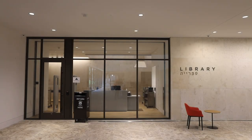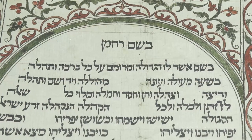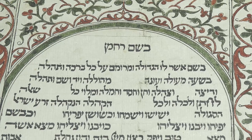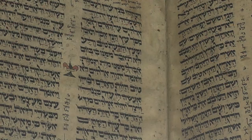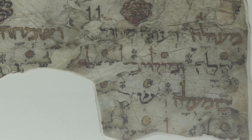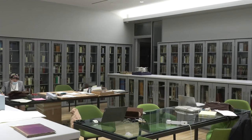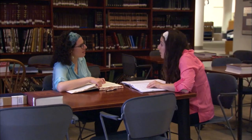Welcome to the newly renovated library of the Jewish Theological Seminary. The JTS library houses one of the greatest collections of rare Judaica in the entire world, providing the Jewish community and the rest of the world with direct access to an astonishing array of materials that speak to Jewish history and to our shared Jewish experience.